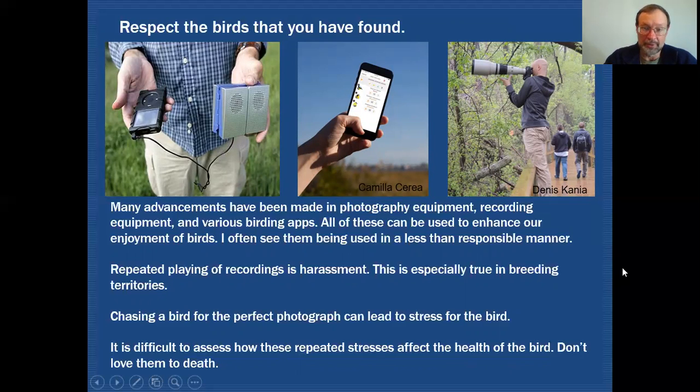We need to make sure that we're birding responsibly. Chasing birds for that perfect photograph is not the right thing to do, nor is walking into sensitive habitat or restricted areas just to get a look at a bird. We all want to enjoy birds as much as possible, but it's difficult to assess how much our repeated stress on these birds affects their health. If we want others to be able to see the birds as well, we can't be chasing them away, harassing them, or terrifying them with bird calls played too loud. So let's not love them to death. Out of everything I've talked about today, this is probably one of the most important points.